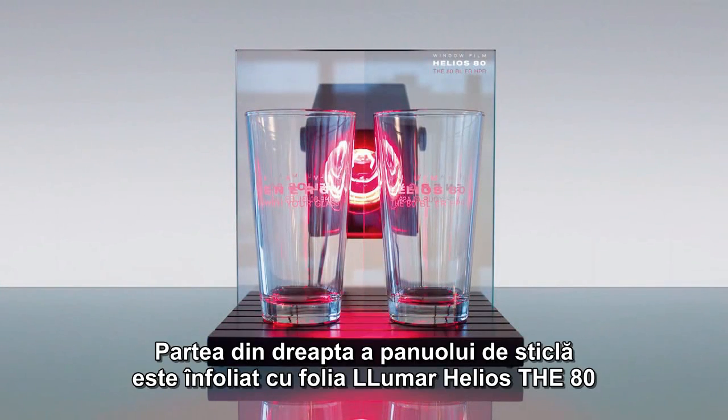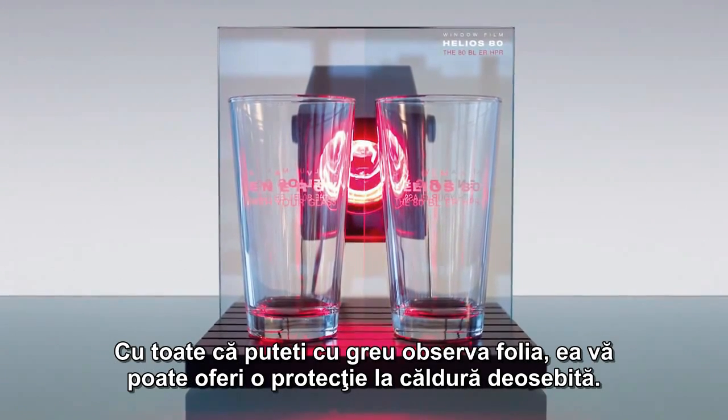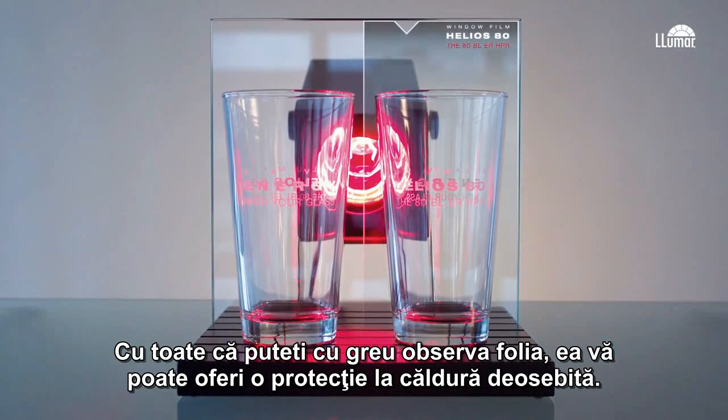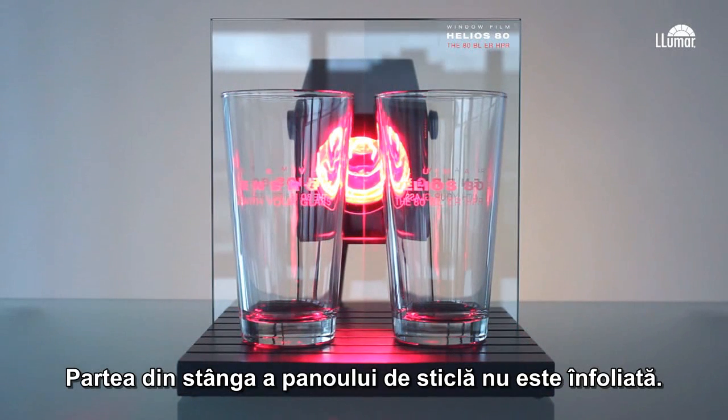The right hand side of the glass pane is filmed with Lumar Helios The80. Although you can hardly see the film, it can give you noticeable heat protection. The left hand side of the glass is unfilled.